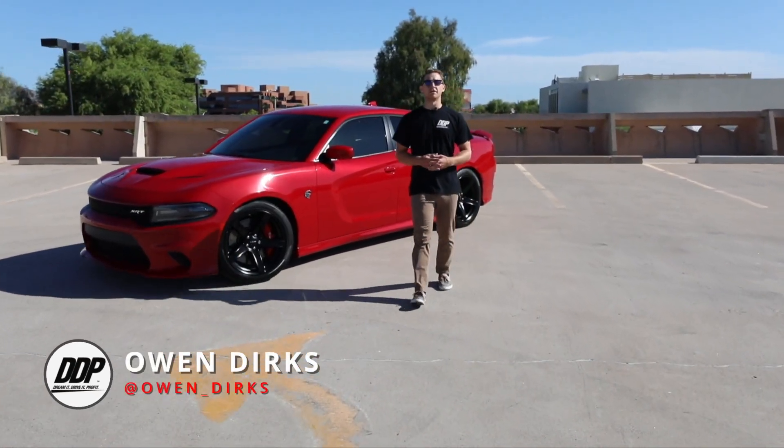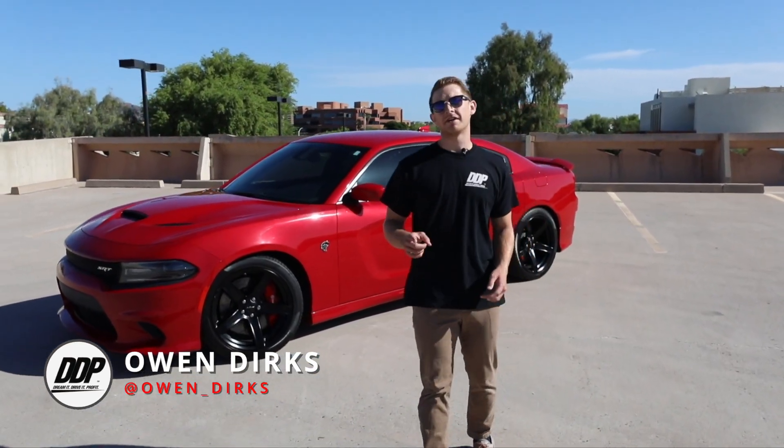Welcome to Dream It, Drive It, Profit — your ultimate guide to buying, driving, and flipping your dream car for a profit.